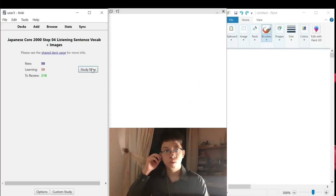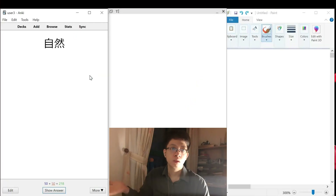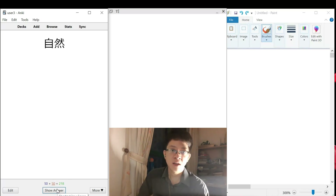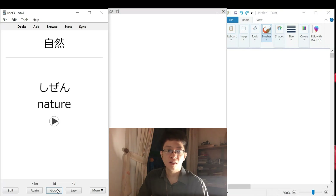As usual, if you have a mnemonic about any of the kanji, please don't hesitate to share. Ji, shi, shizen, ji. This one is special - not with the sound ji, but shi instead. Ji, shizen, okay.